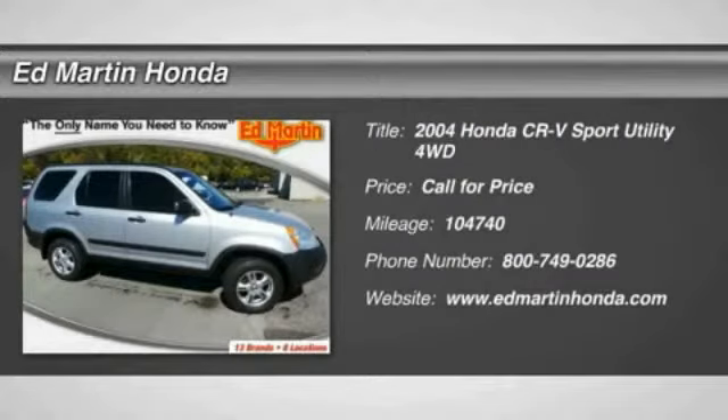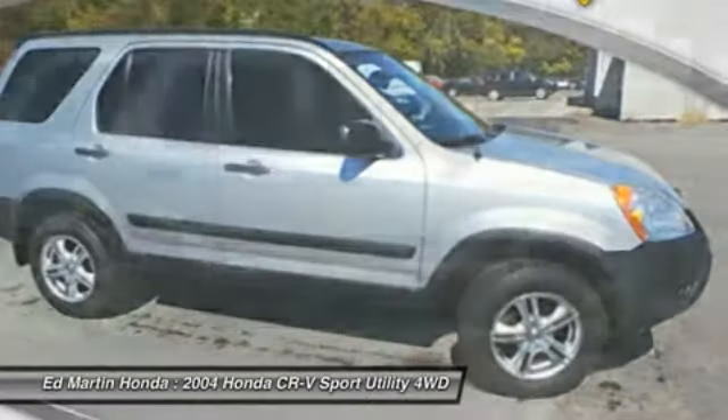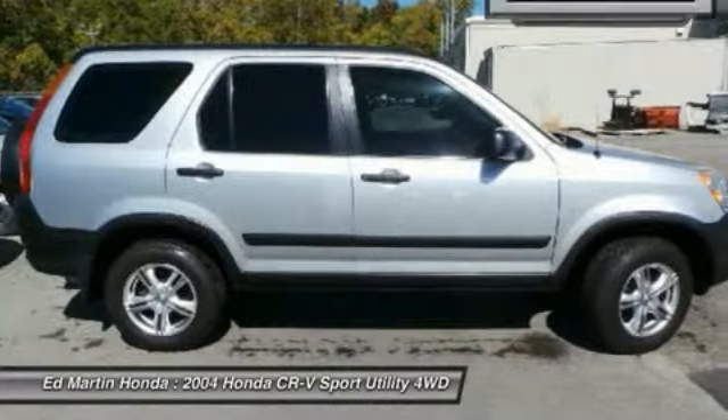2004 CR-V — a top recommended vehicle because of its car-like driving manners, good value, cool technology, and comfy interior.